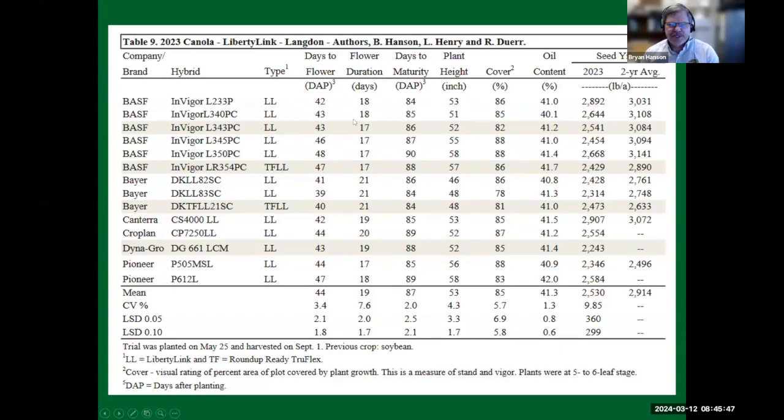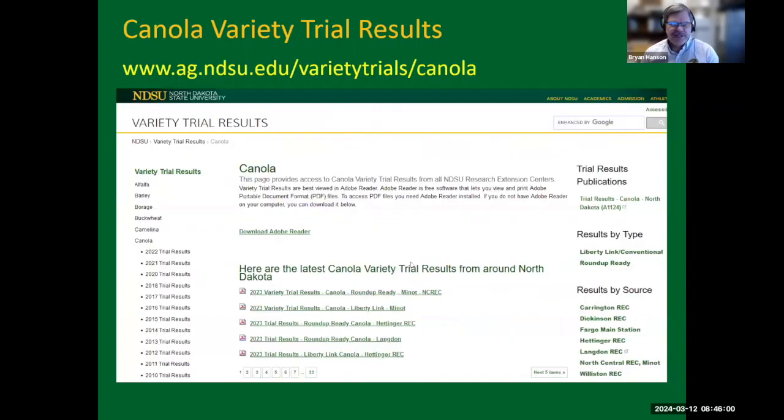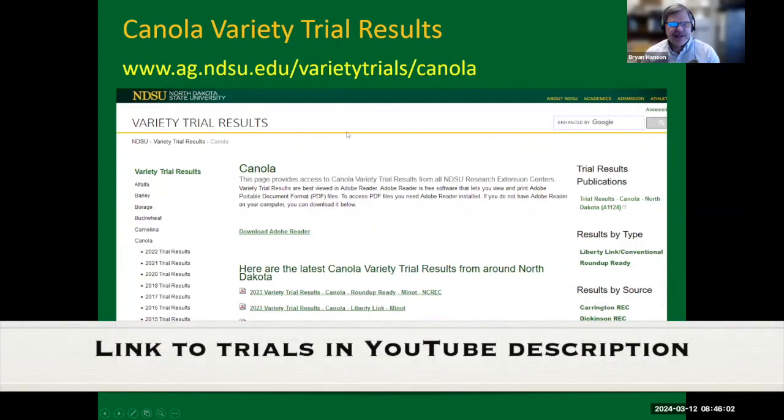On the data tables, you'll see the varieties from each of the locations where the trials were run — the types, days to flower, maturity, plant height, percent cover at some locations, which is a measure of stand and vigor, oil content, and yield. If you want to see the data a little bit earlier, usually that gets put on the website. Most of the time you'll see those in October.